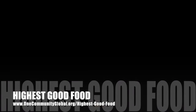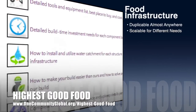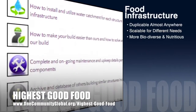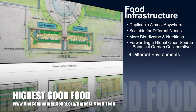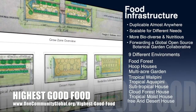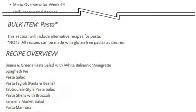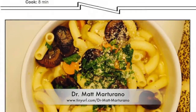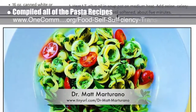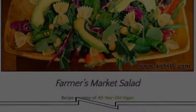One Community's approach to Highest Good Food is duplicable almost anywhere, scalable for different needs, more biodiverse and nutritious, part of forwarding a global open source botanical garden collaborative, and includes nine different free shared and duplicable growing environments. As part of the development of our food self-sufficiency transition plan, which features contributions from naturopathic Dr. Matt Martirano, creator of the coherent model for comprehensive digestive health, this week we compiled the pasta recipes to add to the weekly recipe pages we are creating.